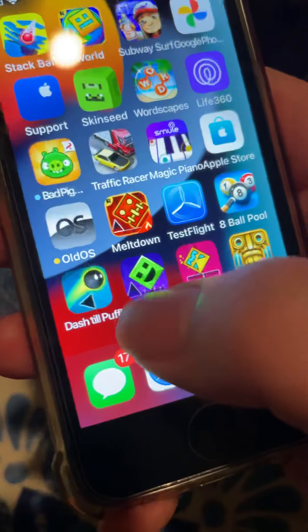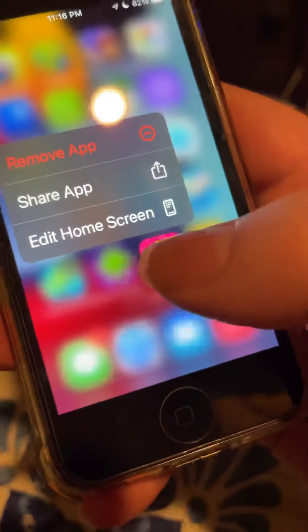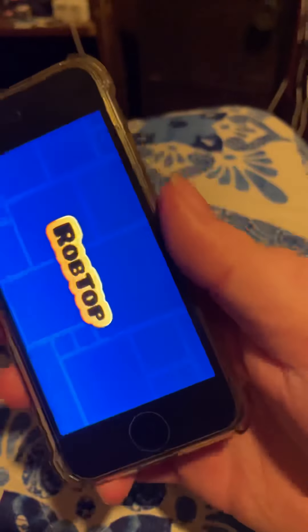This is a fake Geometry Dash, and this is another fake Geometry Dash. This is the real Geometry Dash.